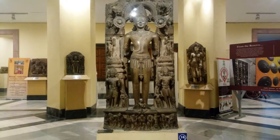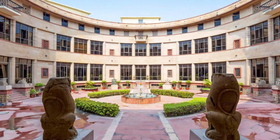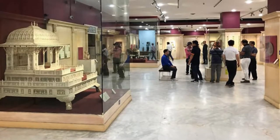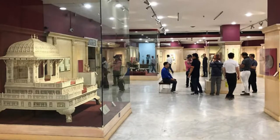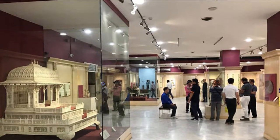On display are relics dating back to the Vedic civilization, the personal effects of Gautam Buddha, arms and weapons used by Indian kings over the centuries including an elephant's armor, artwork, wood carvings, textiles, musical instruments and sculptures. A tour of the museum promises to be a fantastic experience.